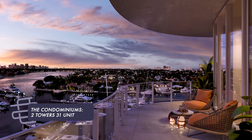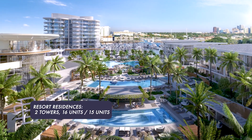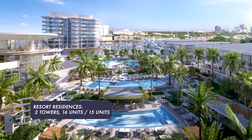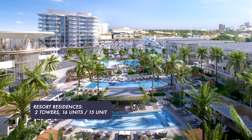The condominium residences are comprised of two towers, each with 31 units, and they are 11 stories tall. There are also resort residences comprised of two towers, each four stories — one has 16 units and the other has 15 units.